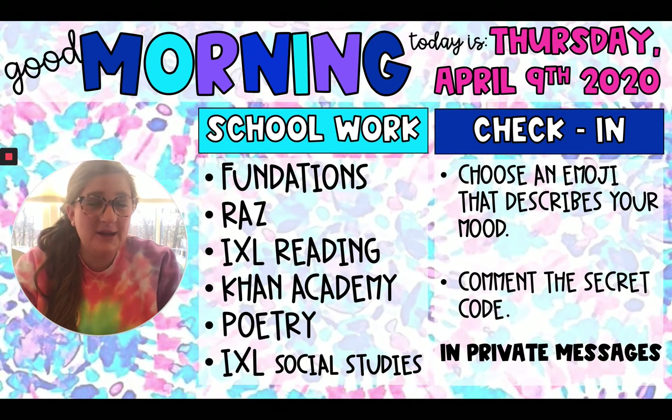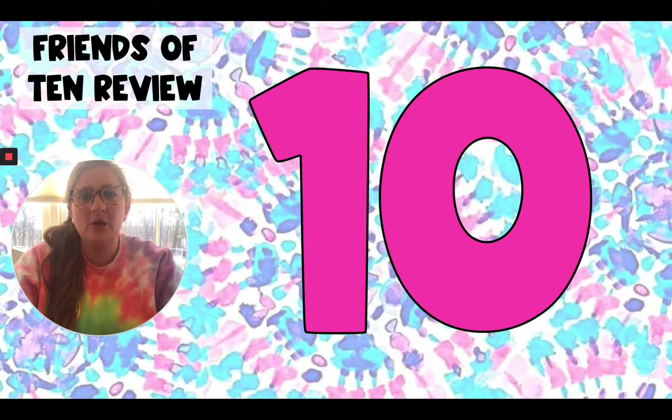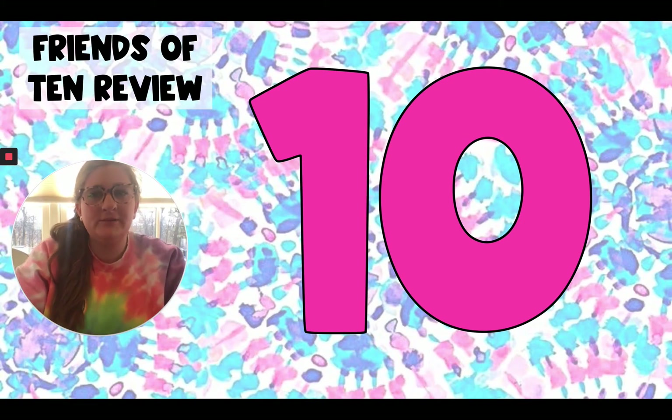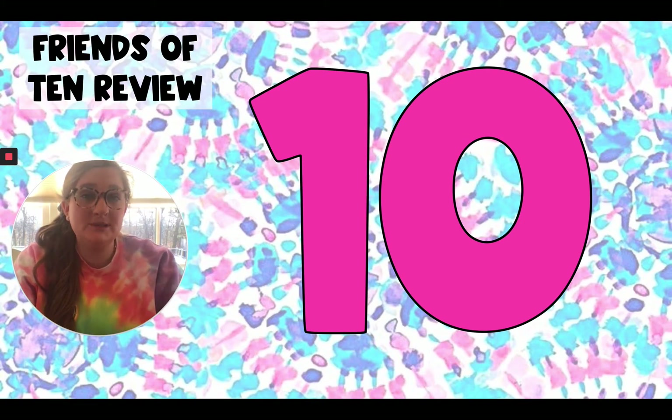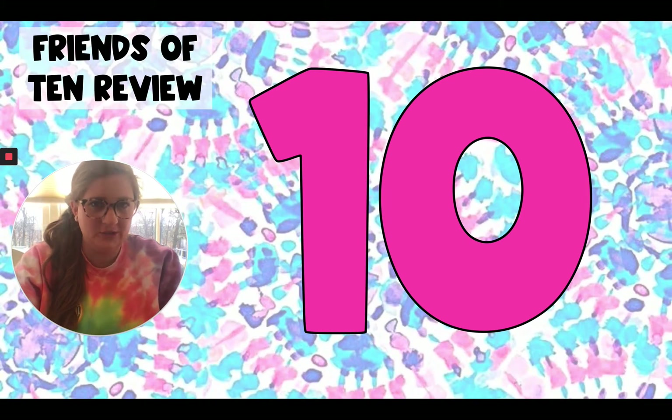Like today, besides reviewing Fundations, we're going to review math. So actually, let's get started with that now. We're going to start off by reviewing our friends of 10 or our multiples of 10. To do that, we're going to skip count by 10 from 10 to 100. Are you ready? Let's do this. Count with me.